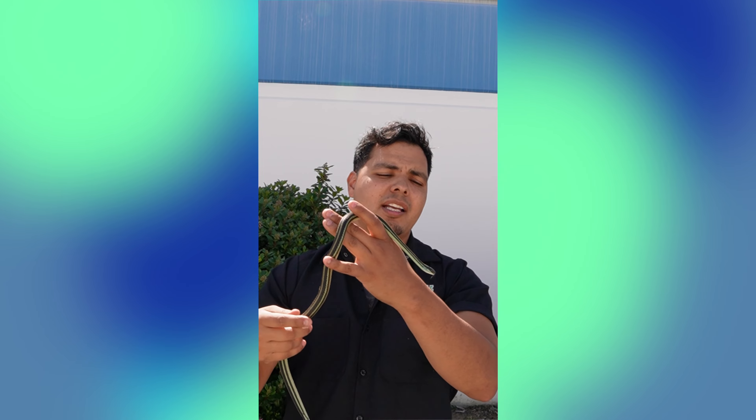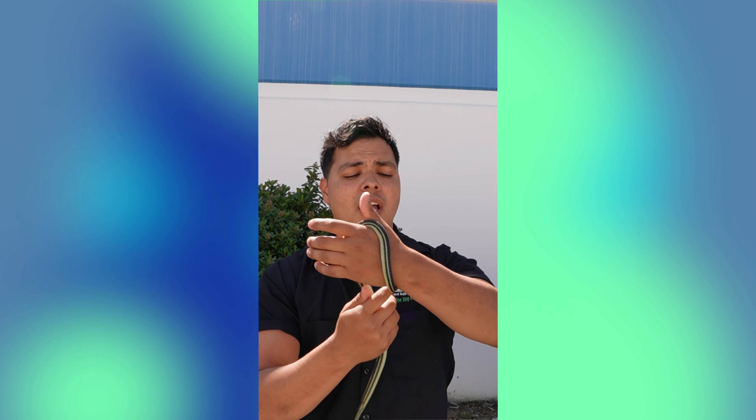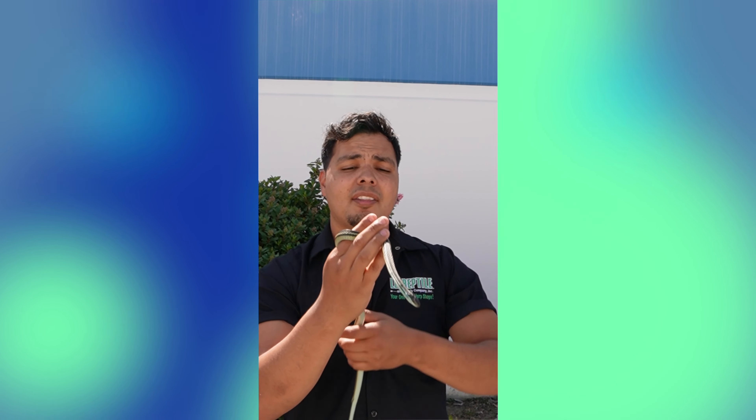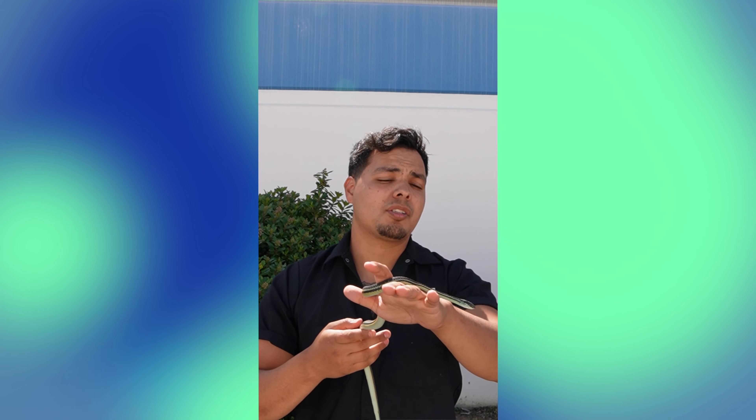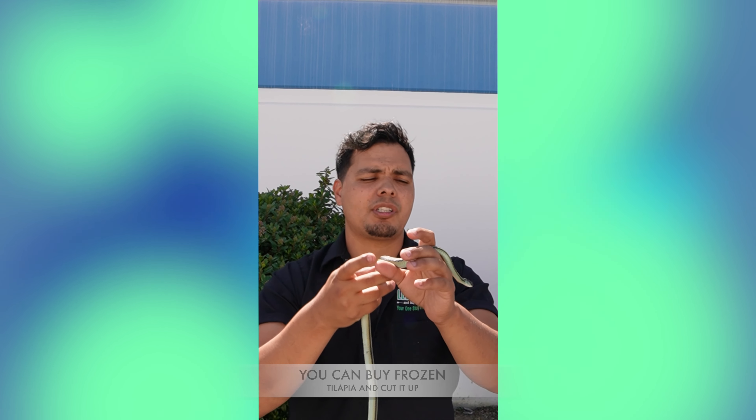One cool thing about these snakes is that they don't really eat rodents too much. In fact, these guys specialize in eating fish and insects. They do have a very high metabolism because fish and insects are very lean, so these guys are actually going to be eating usually two to three times a week.